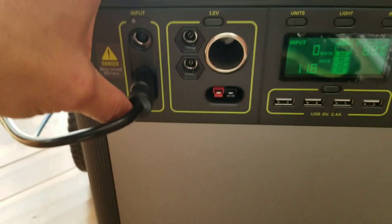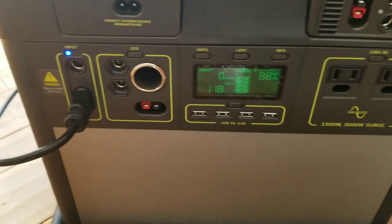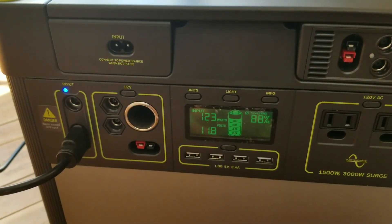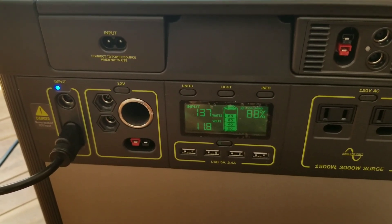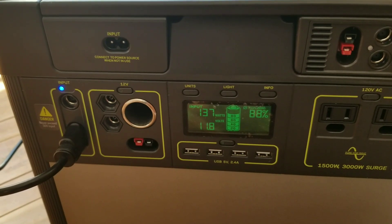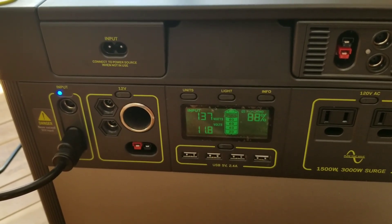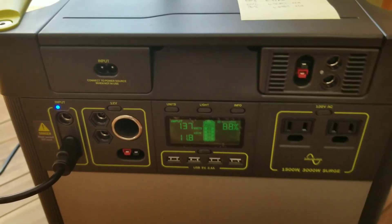Let me just plug this in really nicely. The charging should pick up here shortly — there you go, it starts to actually charge. But watch how much less the PWM on the left-hand side actually charges. It drops to about 137, which is a 10 to 12 watt drop compared to the MPPT.